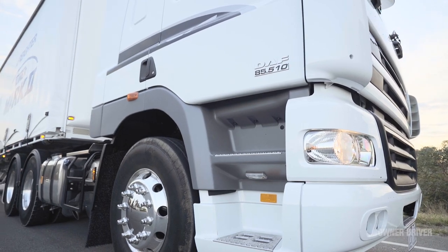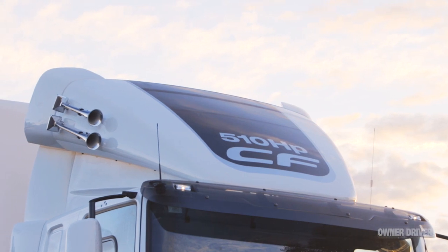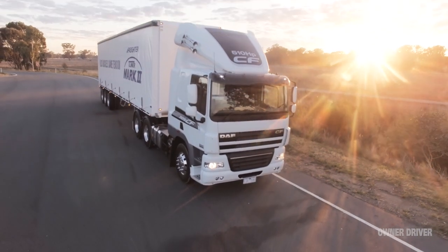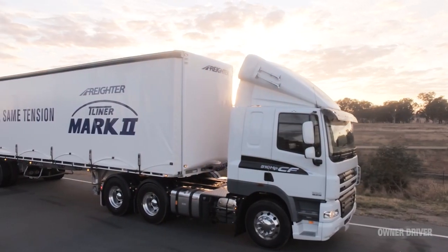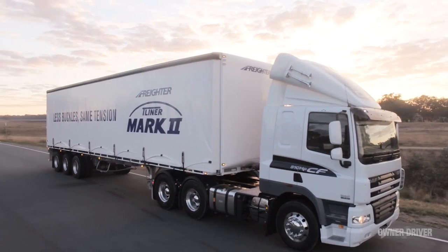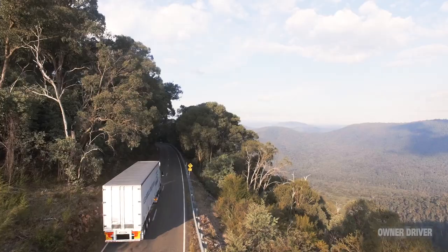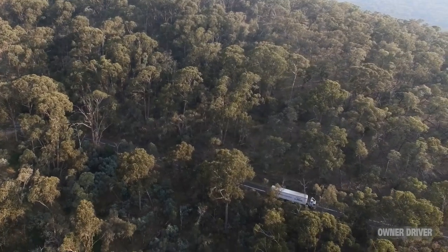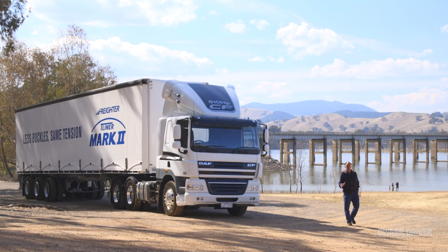This is the new 510 horsepower version of DAF's versatile CF-85 model, and make no mistake, this is a truck DAF needs if it's to climb to a higher place on the heavy-duty sales ladder. The truck is hooked to a new Freighter T-liner trailer, gross weight about 35 tons, and over the next few days I'll be running the CF over some hard country through Northern Victoria. But there's more to this exercise than just a road test — a lot more.